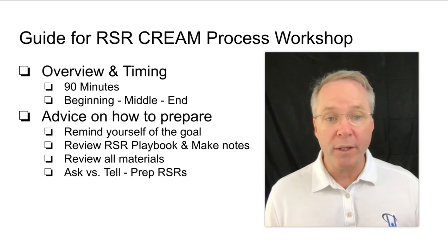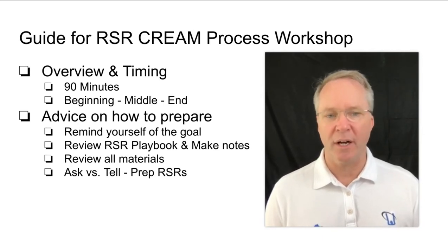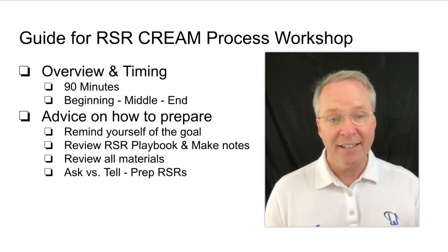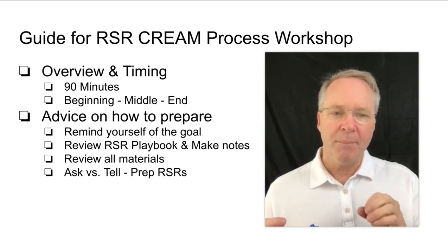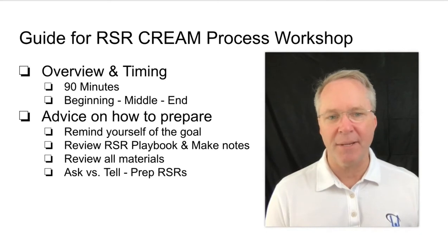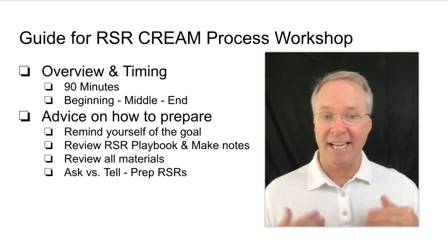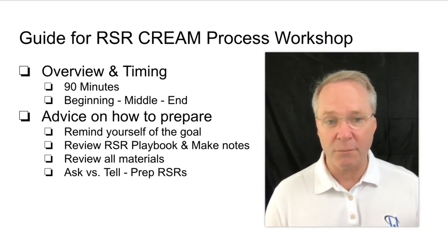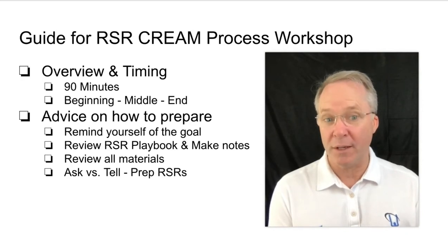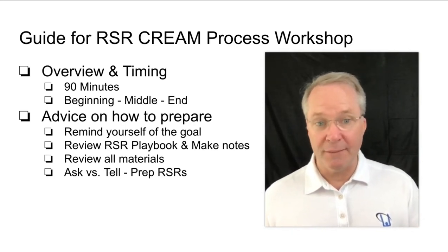This workshop is designed to go for 90 minutes. It's important to remind yourself of the goals: number one, participants should leave knowing we have a defined process for engaging with customers — a common language — and knowing what the five steps are. Number two, they should leave committed to applying this more consistently and at a higher level. Don't feel like you have to cover every single page. If people leave with commitments on how they'll service customers in the next week, that is a successful training.